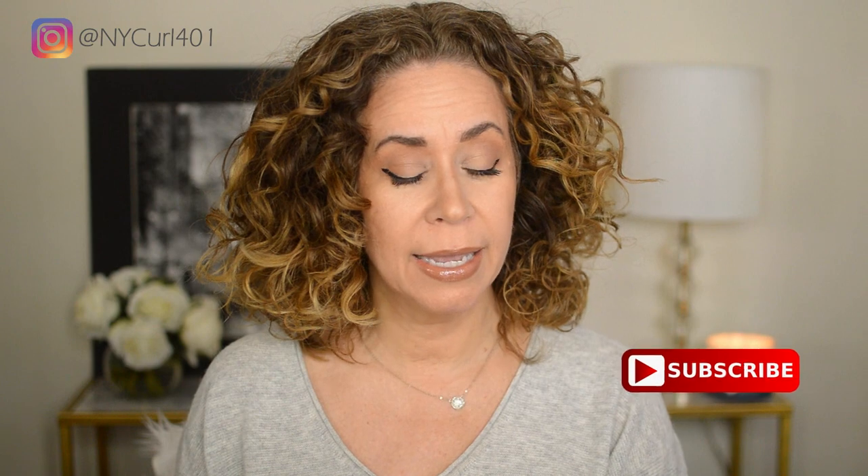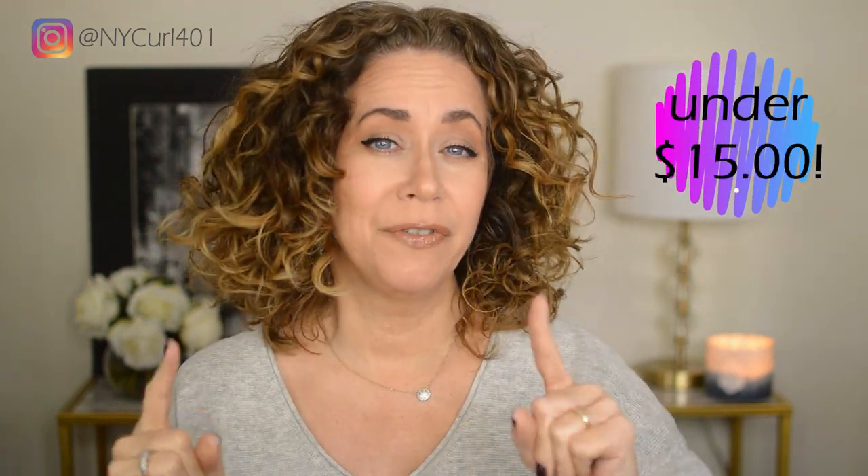Hey guys, welcome to today's video. Please don't forget to subscribe below if you have not already. Today I want to go over some hair care products for curly hair that I have tried and reviewed, that I think are worth buying and are under $15. There could be many more products out there that are great under $15 — I just haven't tried them yet. So if you know about them and you see that I haven't done a review on them, let me know.